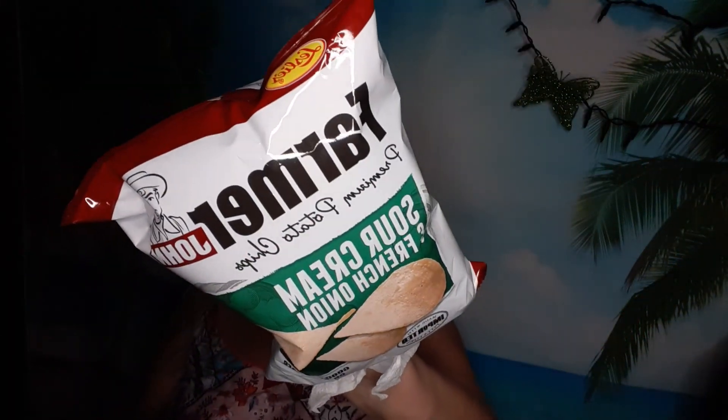Next is Farmer John sour cream and french onion potato chips. This is what it looks like — these are regular chips, kind of all broken. These are good because it really tastes like sour cream and onion dip — a lot more detailed flavor than you would get with a regular sour cream and onion potato chip.